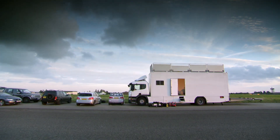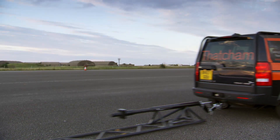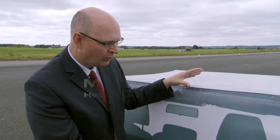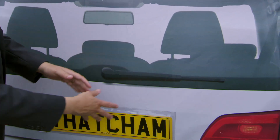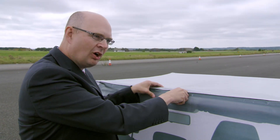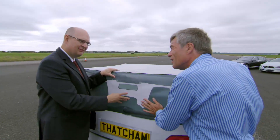Safety research company Thatcham are going to help me test these systems to see how well they work. I'll be driving head-on at their specially designed inflatable dummy car. This target is very complex — inside it's got the structure of a real car, it's got reflectivity, the sort of parts that actually reflect on a real car. And to the systems, it looks like a real car, but it's soft. So when you hit it, you don't damage yourself and you don't damage the test car. It's actually quite solid.